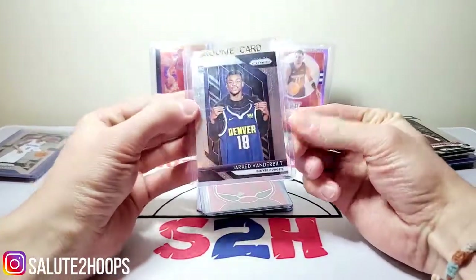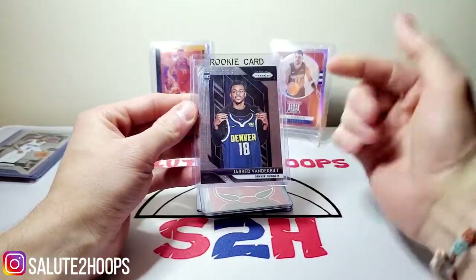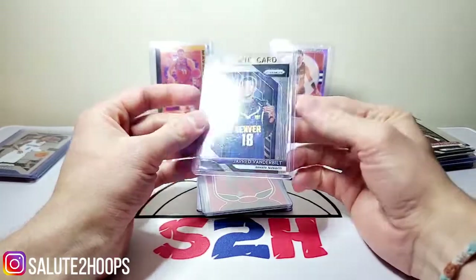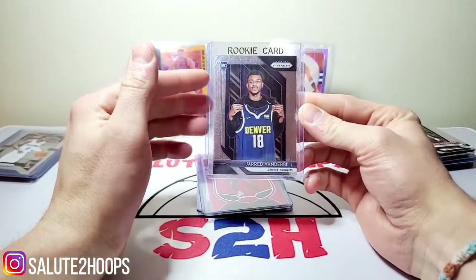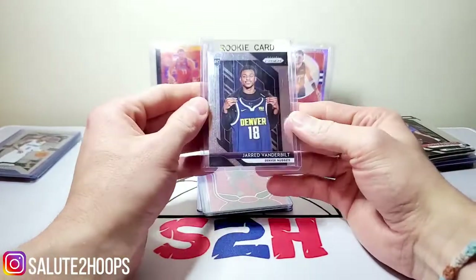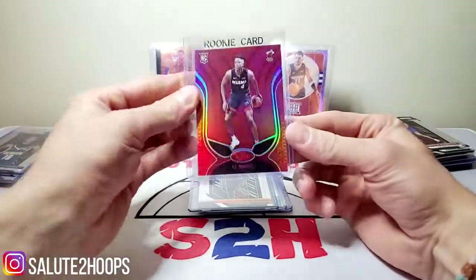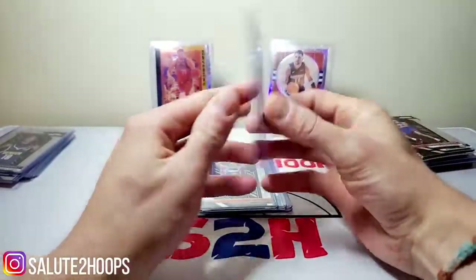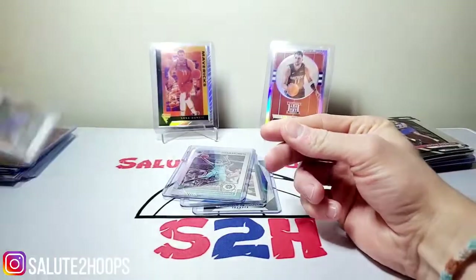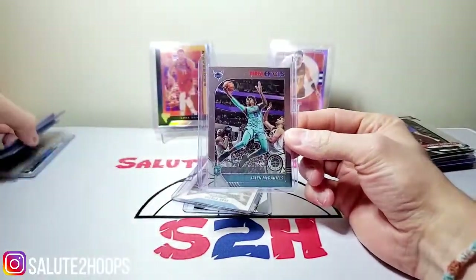Next up we got Jared Vanderbilt — a player I've been seeing a lot of and I kind of like how he plays. I got a video coming on him and another player I also purchased here. They're real low-key guys, both performing very well for the time they're getting on their respective teams. Decided to pick up that little prism of him. KZ Okpala certified red — definitely had to pick that up. Eli Okobo prism rookie.